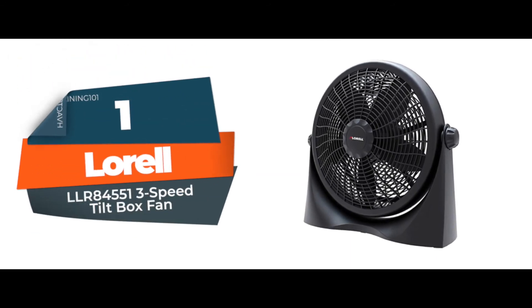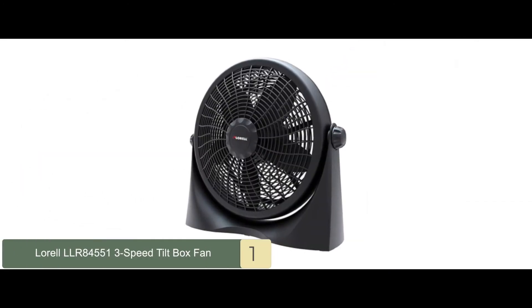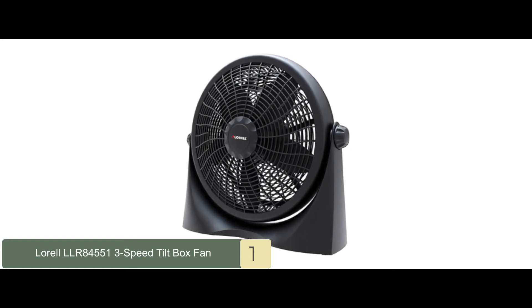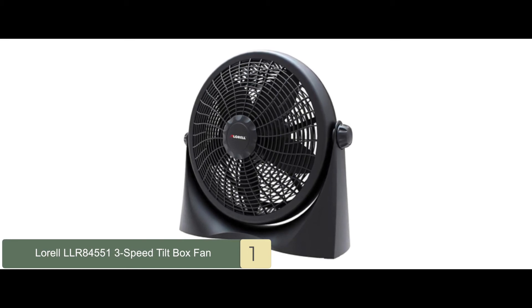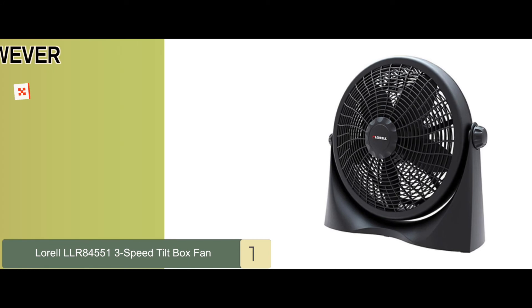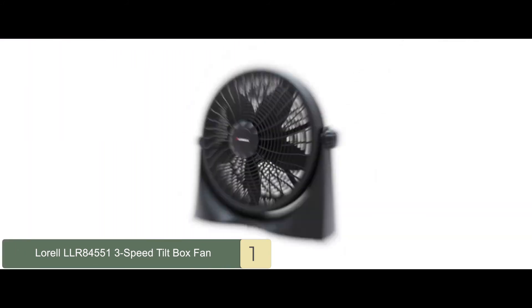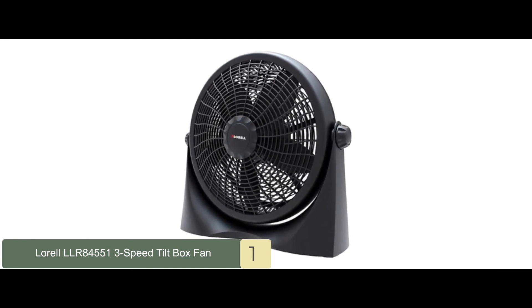Finally, we have the LOREL LLR84551 Three-Speed Tilt Box Fan. The LOREL fan model is a popular choice. It offers three fan speeds for cooling and direct soothing airflow with tilting angle adjustment. Additionally, it comes with a 7-inch power cord and plastic base, and is ETL approved. Its pros are: it's powerful, it's a good value for the money, and it's almost noiseless at low speeds. However, it's loud at higher speeds and the knobs may loosen up over time. The bottom line is it is a cost-effective option that performs its function well, it's versatile, and it's easy to clean.